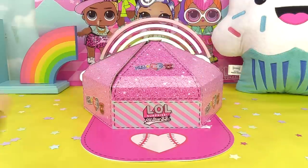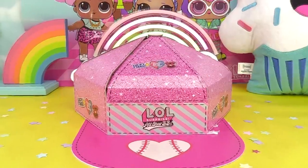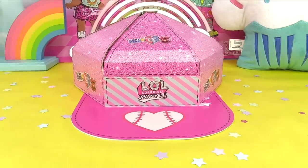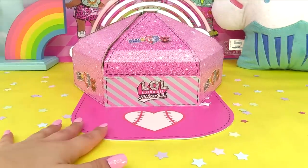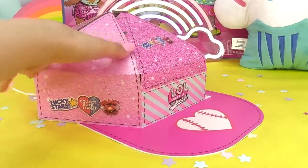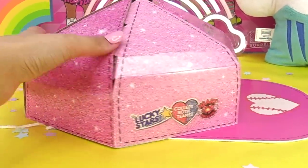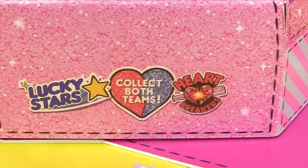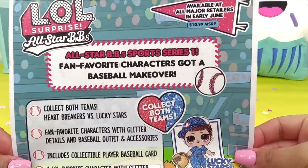Hey everyone, it's Cupcake here. We've got some brand new stuff from LOL Surprise - it's the LOL Surprise All-Star BB's, sent to us by LOL Surprise. A special thank you to them! The packaging is always so cute. We've got a giant baseball cap and two teams to collect.